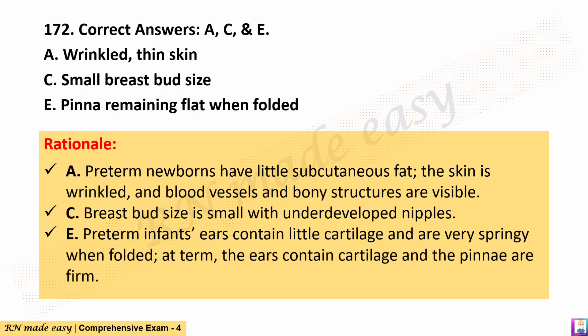The correct answers are A, C, and E. Rationale: A. Preterm newborns have little subcutaneous fat; the skin is wrinkled and blood vessels and bony structures are visible. C. Breast bud size is small with underdeveloped nipples. E. Preterm infant's ears contain little cartilage and are very springy when folded; at term, the ears contain cartilage and the pinnae are firm.